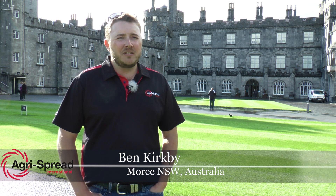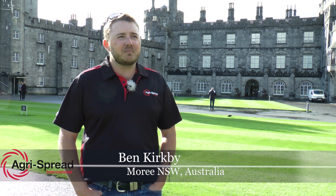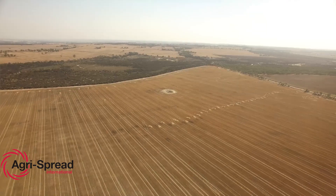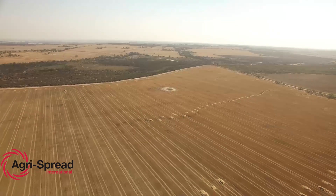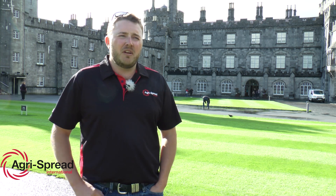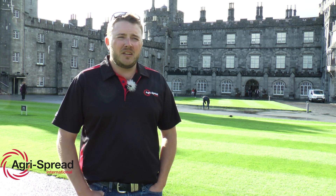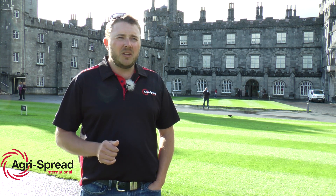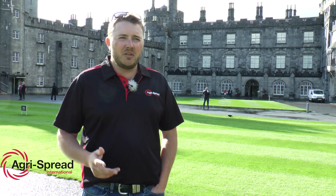G'day, I'm Ben Kirkby from Moree, New South Wales. We farm approximately 5,000 hectares and do a lot of custom farming or contract farming on about another 4,500 hectares. Based more or less dryland farming, so wheat, barley, chickpeas, soil and dryland cotton.